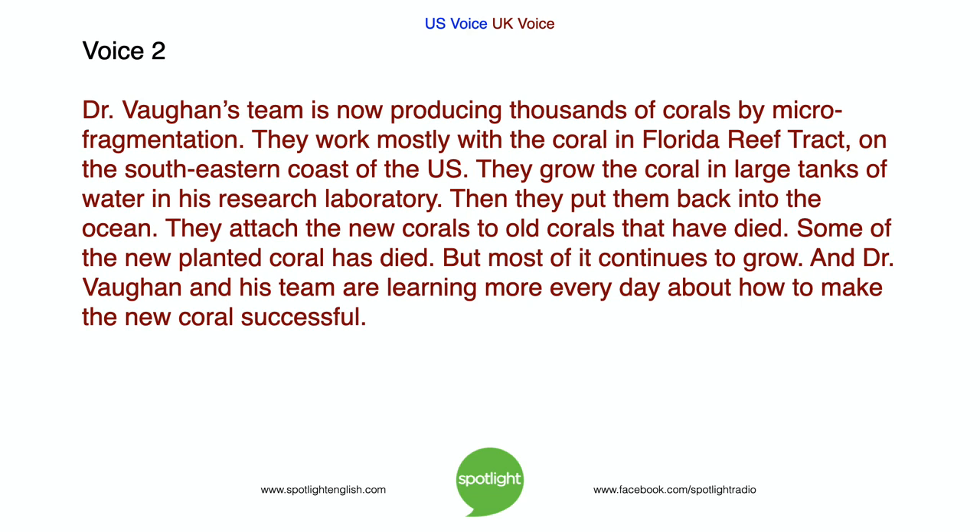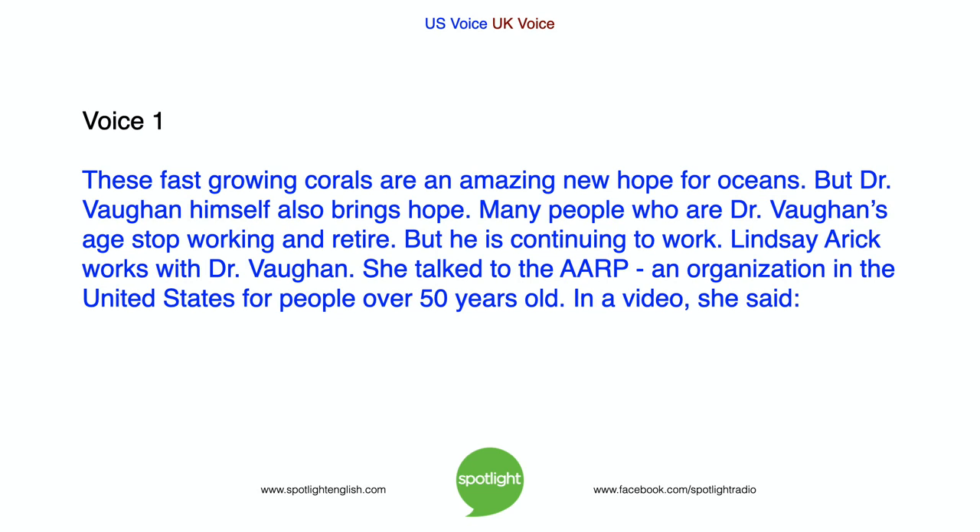Dr. Vaughan's team is now producing thousands of corals by microfragmentation. They work mostly with the coral in Florida Reef Tract, on the southeastern coast of the US. They grow the coral in large tanks of water in his research laboratory. Then they put them back into the ocean, attaching the new corals to old corals that have died. Some of the new planted coral has died, but most of it continues to grow. And Dr. Vaughan and his team are learning more every day about how to make the new coral successful. These fast-growing corals are an amazing new hope for oceans.